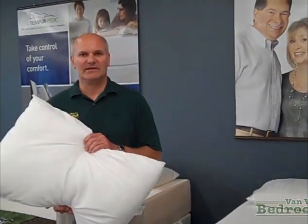Mention you saw our ad online and we will give you a free pillow just for coming in and saying you saw us.